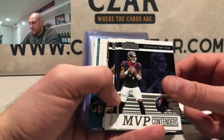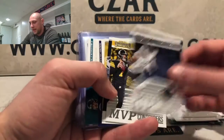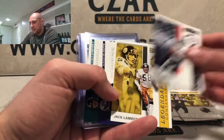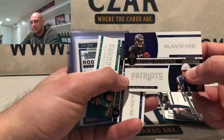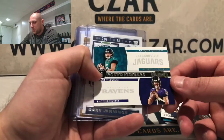MVP Contenders: Deshaun Watson, Zeke Elliott, Russell Wilson, Khalil Mack, Big Ben. Legendary Contenders: Peanut Tillman, Jack Lambert. Then round numbers: Chase Winovich and Damien Harris for the Patriots, N'Keal Harry and Marquise Brown, Tyree Hill and Gardner Minshew.